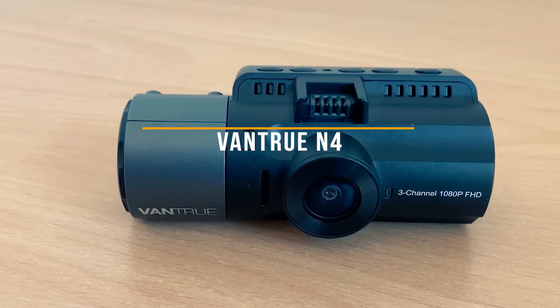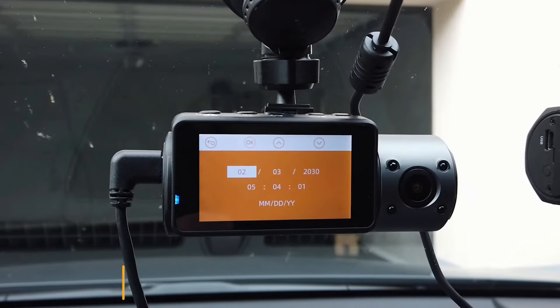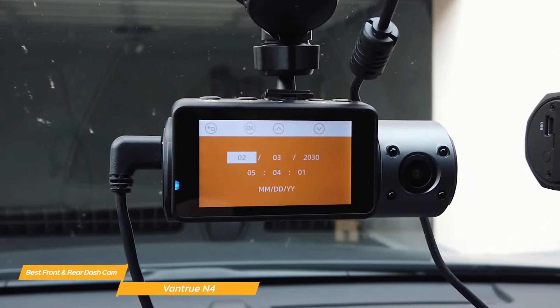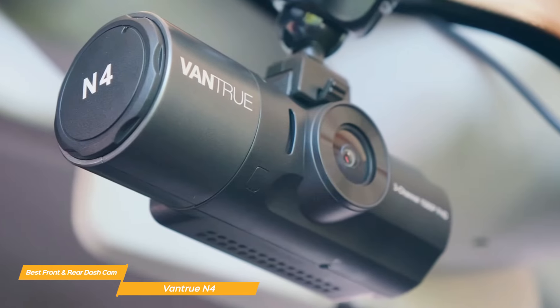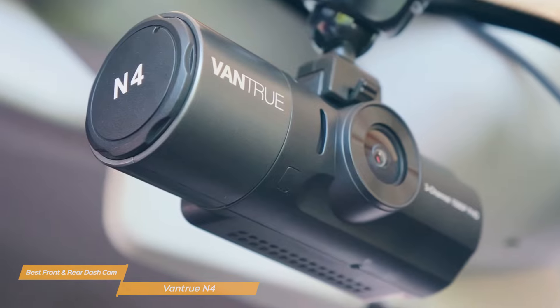Next, I have the Vantrue N4, and that's my choice for the best front and rear dash cam. The Vantrue N4 excels as a versatile dash cam with its front and interior dual camera setup, 1440p resolution, infrared night vision, and seamless 24-hour parking mode, making it a great choice for those who prioritize comprehensive coverage, high-quality footage, and enhanced security on the road.